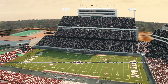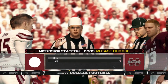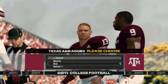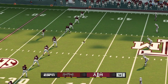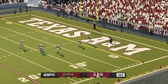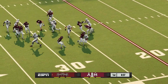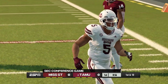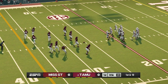Texas A&M is getting fired up as they get ready to boot this opening kickoff. He sends this one deep, he's to the 20 and he's tackled at the 26. Let's see what the offense can do as they come out onto the field.